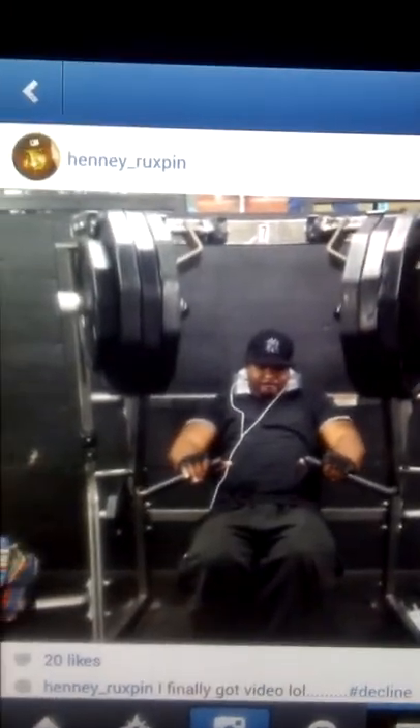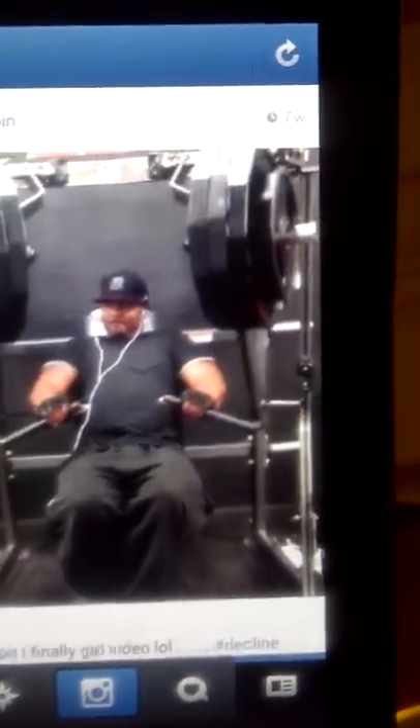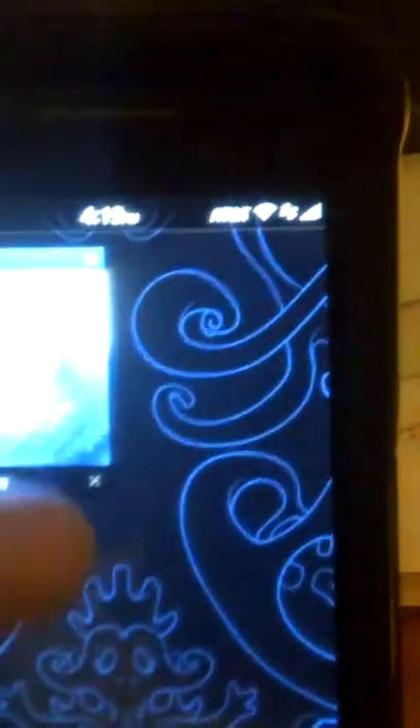These videos right here are ones I uploaded from my phone — just a quick video of me in the gym. So that's it — that's Netflix and Instagram running on the 10.2 on the BlackBerry Z10.